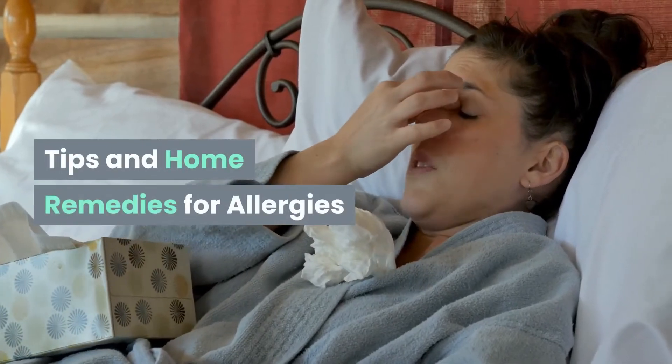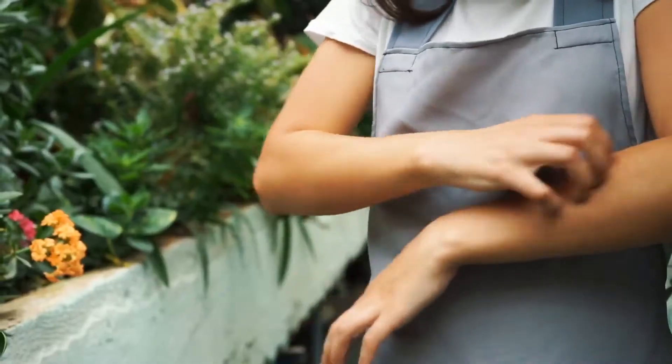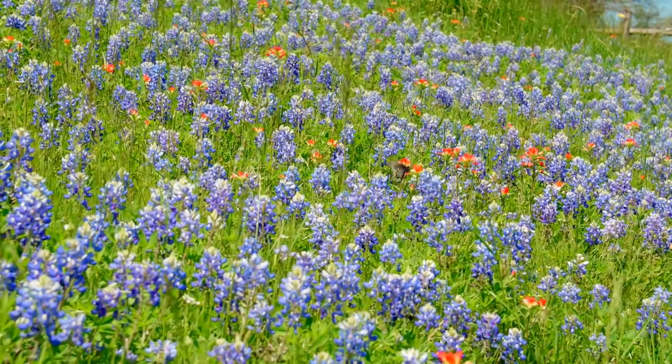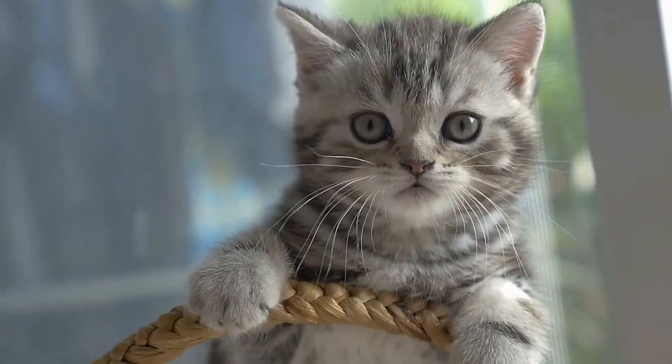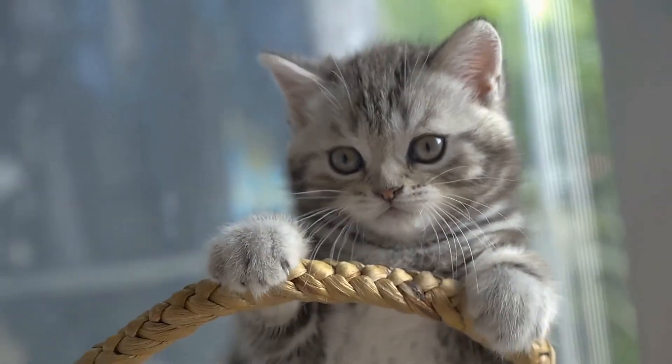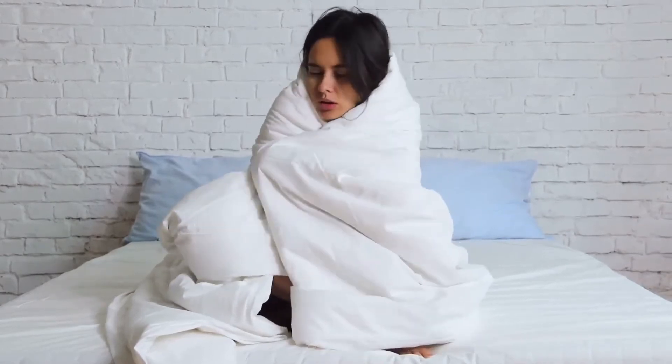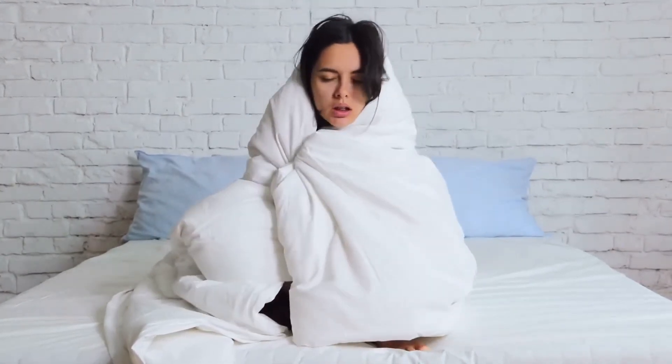Tips and home remedies for allergies. Many millions of people suffer from allergies. There are all types of allergies, everything from dust and pollen to animal dander to certain types of foods. The most common symptoms of an allergy are a runny nose, watery itchy eyes, sneezing, pressure headaches, and nausea.